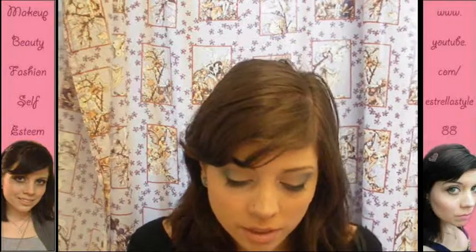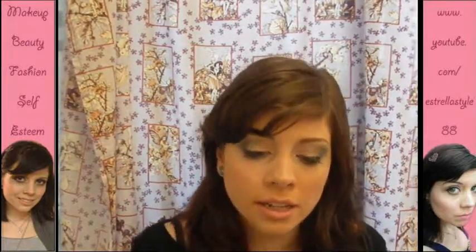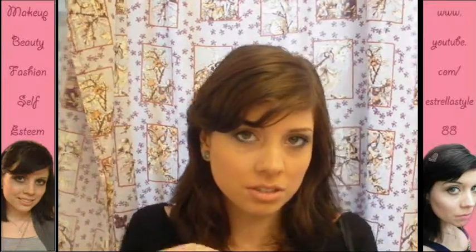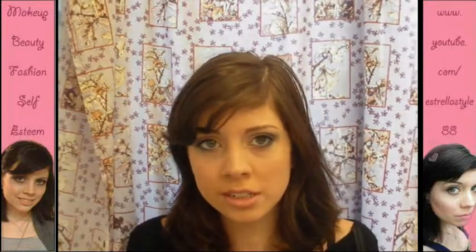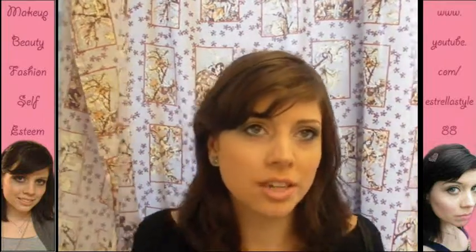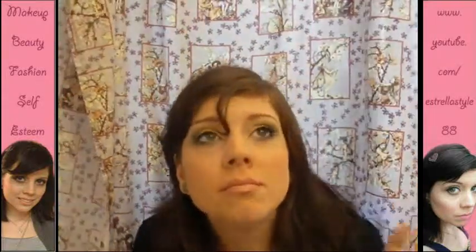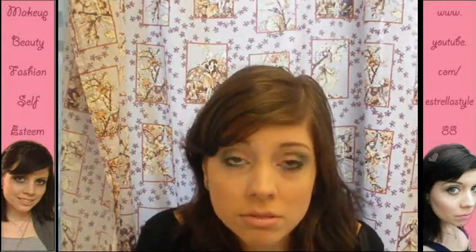My last favorite for September is this one. This is Viva Glam Cindy from MAC. I've just been liking it because it's a nice, kind of transitioning-into-fall shade. It's red, but it's sheer. It's dark enough to look like fall, but it's still kind of transitioning because we've been having a lot of really nice weather lately.